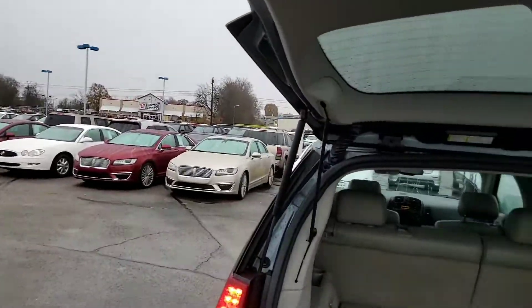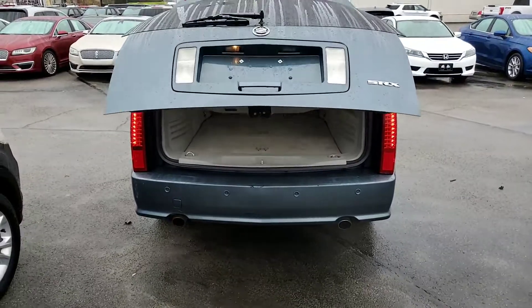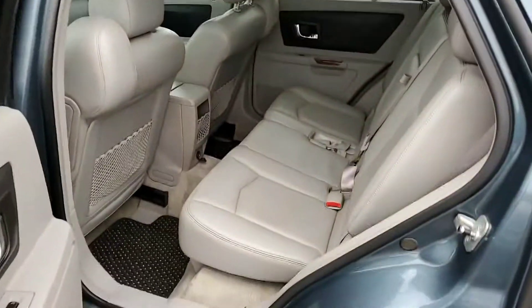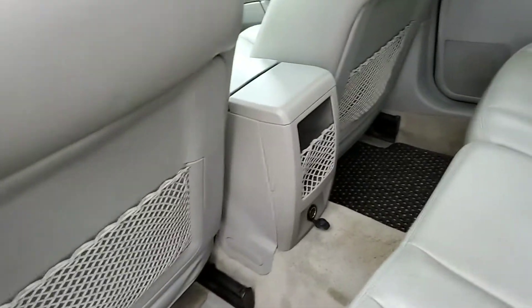Go ahead and close this on up. As you can tell, it does have just the push-button close on it as well. Overall, a really, really beautiful, nice vehicle. And take you into the back seat to show you the seats — beautiful condition. Power doors, power windows. You also have your 12-volt charger back here.